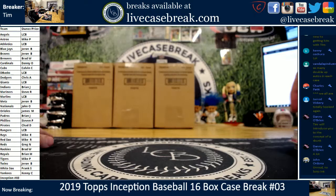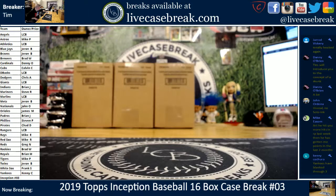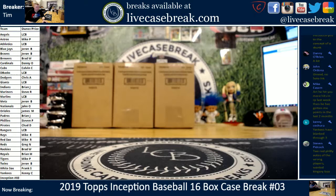Maybe two Colby Allards — but different, different subsets. That was the only dupe. Case three is in the books. The Yankees have blanked through three breaks. The Angels have blanked through three except for the Ohtani — two blank cases, one big case. Kopec.